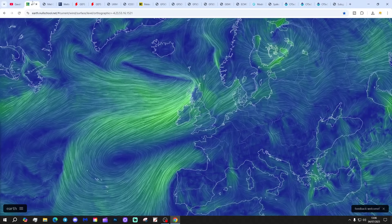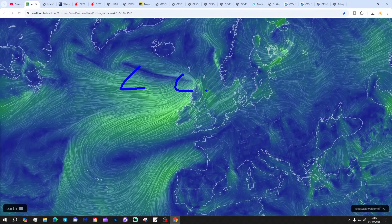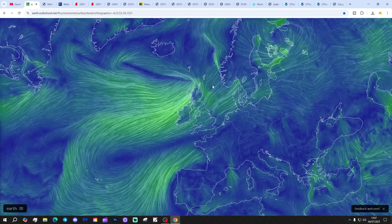Starting off with the latest wind map from EarthNullSchool.net. We've got low pressure to the north and high pressure to the south. The low pressure is bringing in some rain and a fresher feel to the north of the country. The Azores High is keeping the south mainly dry. There will be some rain pushing through tonight and a few showery bursts over the weekend.